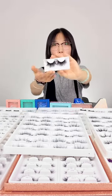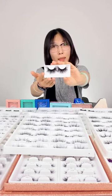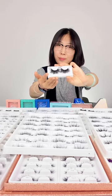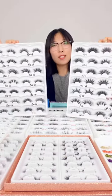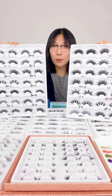And this one is our new style. It's messy, fluffy, criss-cross, and irregular. If you are going to a party, then you can choose the 25mm lashes. They make you more attractive.